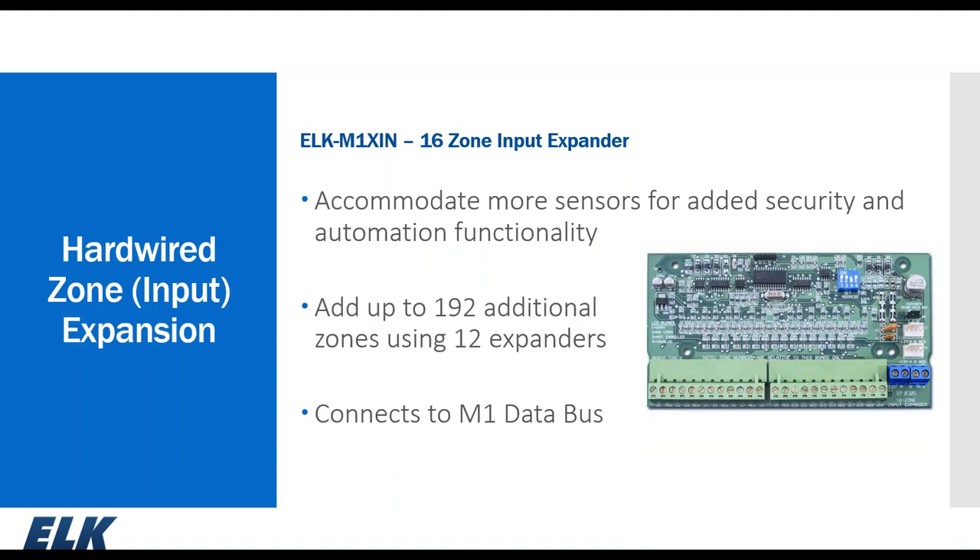Hardwired expansion is done through the M1XIN, our 16-zone hardwired expander, which is part of the data bus. You can have a maximum of 12 expanders on the data bus; the blue dip switches determine the starting address. Being data bus devices, they don't have to be located at the main control — they can be remotely located if it makes more sense to home-run sensors back to a central location, using an ELK SWB14 with SWP3 plate or circuit glides.